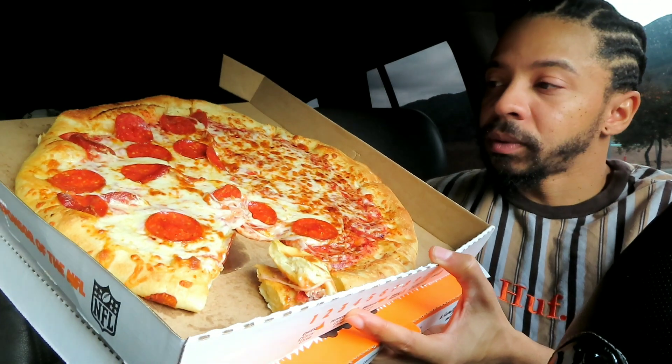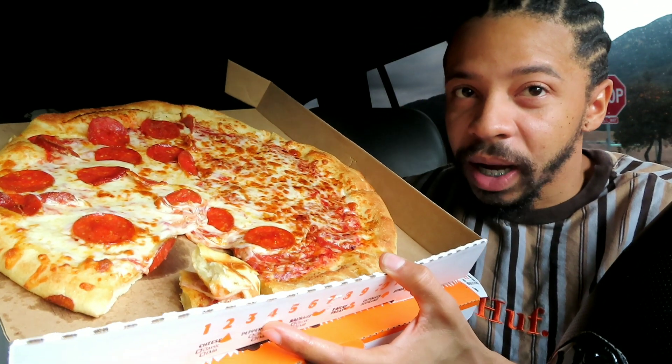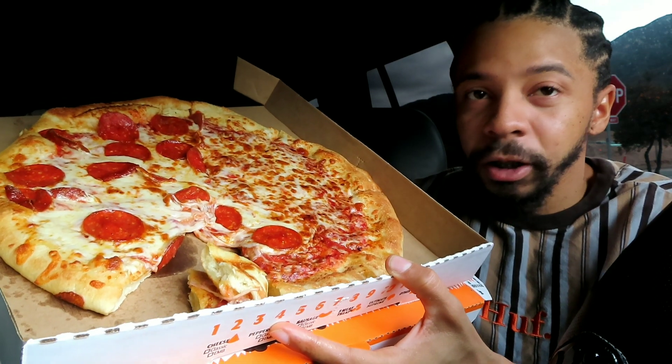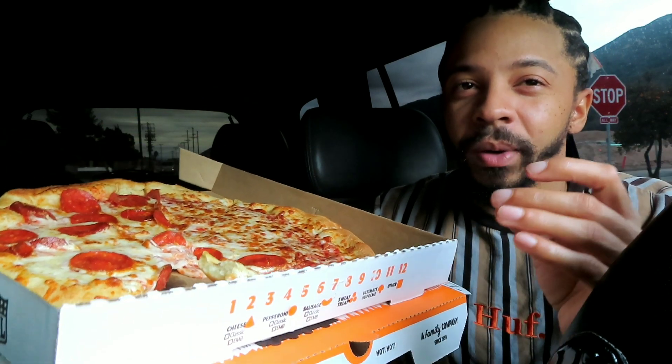I'm actually really impressed, I'm not even gonna lie. Let me show you guys what it looks like — I know you can't see because when I'm doing the videos in the car the food is on my lap. This pizza smells good too. I gotta give Little Caesars their credit: it looks good, it smells good, the cheese is super cheesy. If I would just wait for it to cool down for at least five minutes it'll probably taste even better.